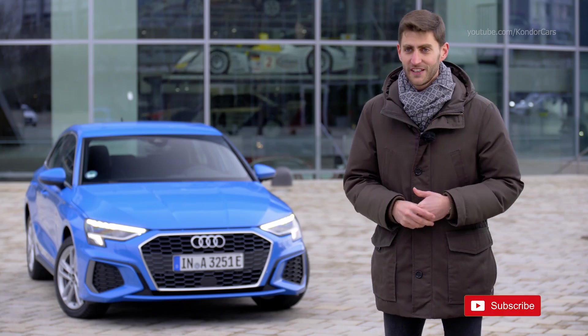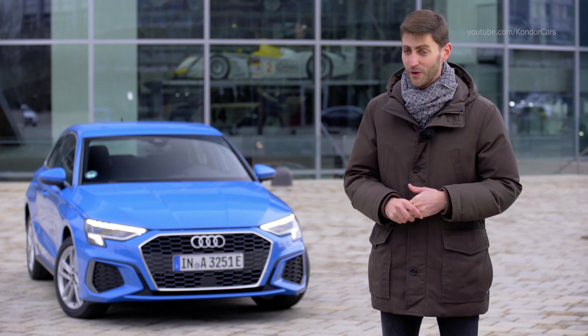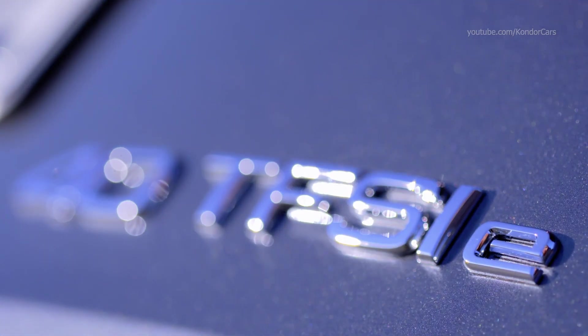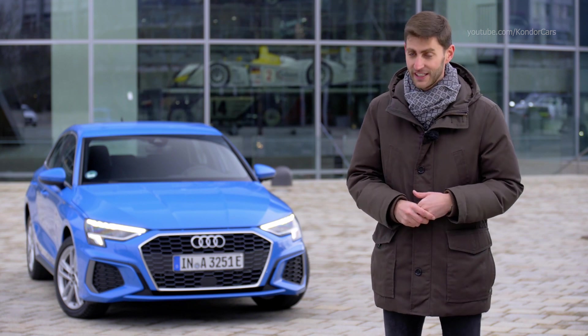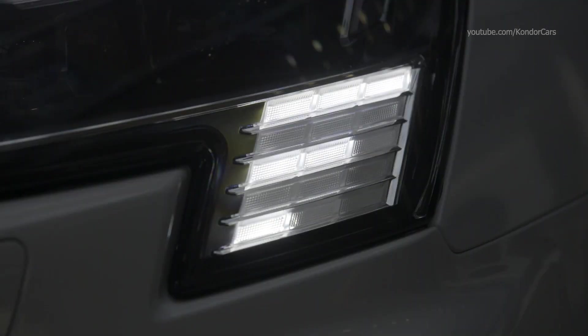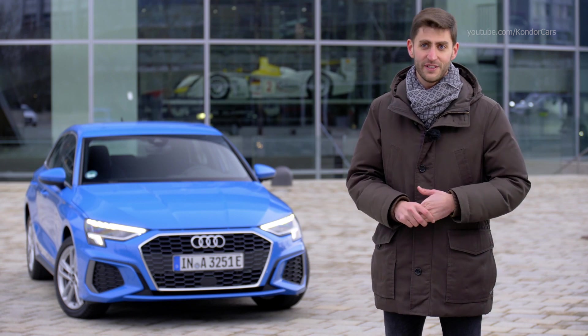My two personal highlights for the new Audi A3 TFSI-E are the two power levels: the 40 TFSI-E with 150 kW and the 45 TFSI-E with 180 kW. And the second highlight is the new Matrix LED headlights with an individual signature that looks like an E for the new Audi A3 TFSI-E.